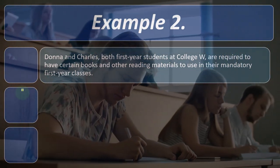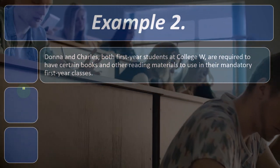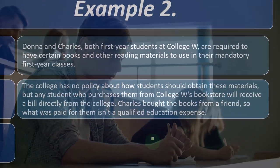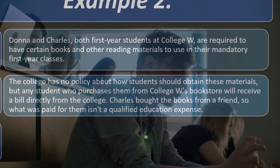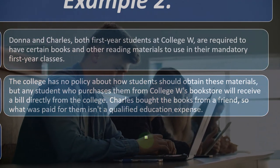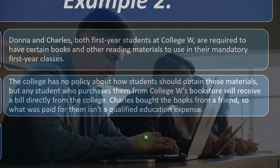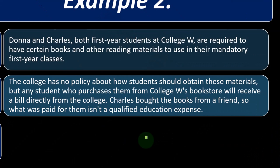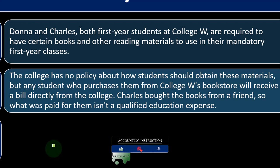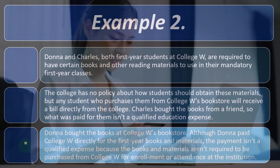Example two: Donna and Charles, both first-year students at College W, are required to have certain books and other reading materials for their mandatory first-year classes. The college has no policy about where students must obtain these materials, but students who purchase them from College W's bookstore will receive a bill directly from the college. Charles bought the books from a friend, so what he paid isn't a qualified education expense. Donna bought the books at College W's bookstore, but because the college doesn't require the books to be purchased directly from the institution, that payment also isn't qualified — unlike under the American Opportunity Credit, where both situations might be allowable.